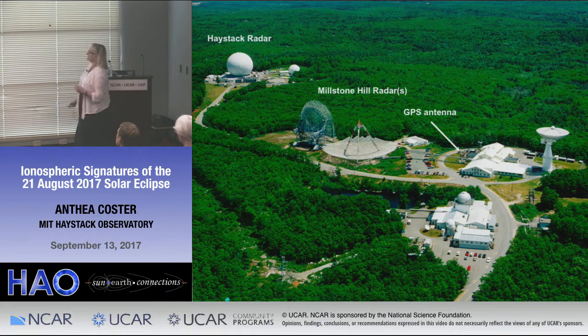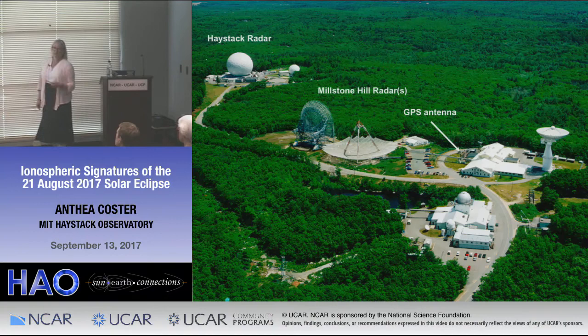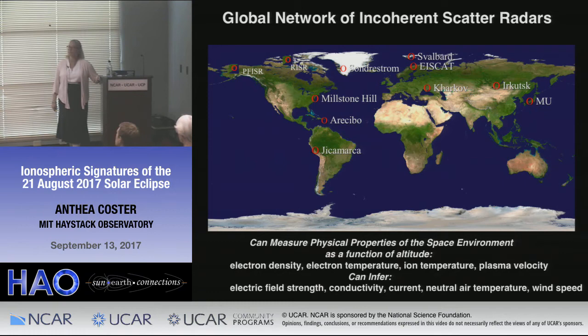Our offices are down here, but these are all the instruments that my group controls. These are the two radars for the incoherent scatter radar, which was also operating throughout the eclipse. We're really a global network of incoherent scatter radars — we're the only instrument that can measure physical properties of the space environment as a function of altitude from the ground all the way above region peak. We can measure electron density, electron temperature, ion temperature, plasma velocity, and from these infer electric field strength, conductivity, current, neutral air temperature, and wind speed.